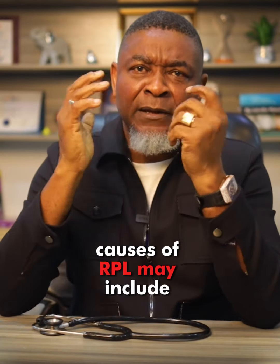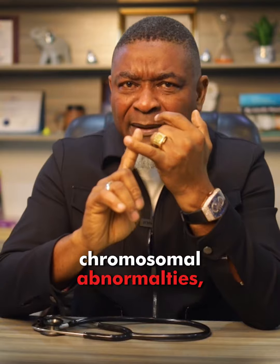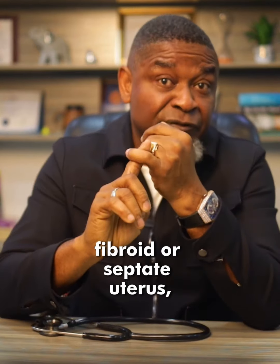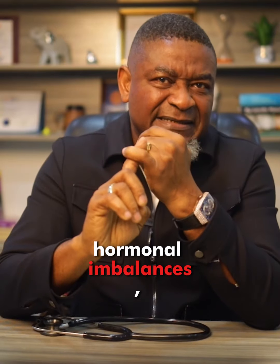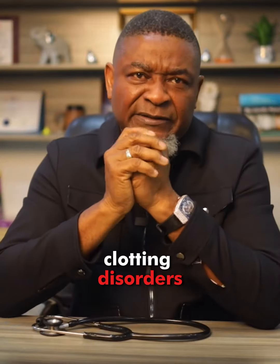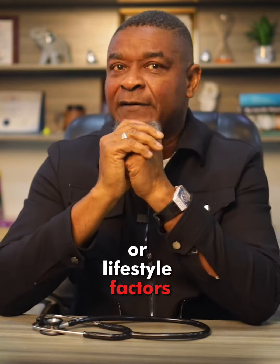Causes of RPL may include chromosomal abnormality, uterine abnormalities such as fibroids or septate uterus, hormonal imbalances, autoimmune diseases, thrombophilia — which means blood clotting disorders — or lifestyle factors.